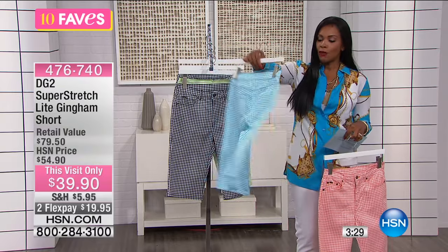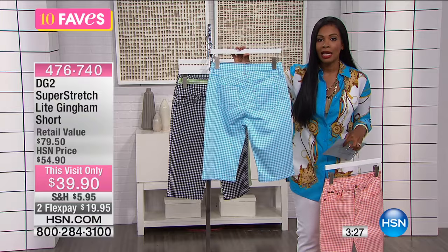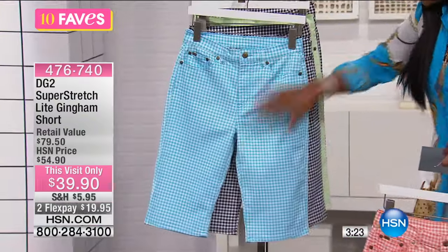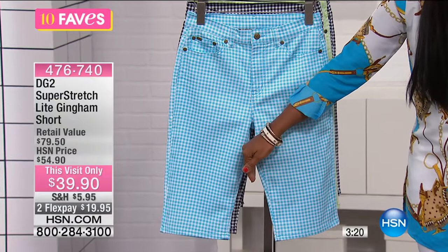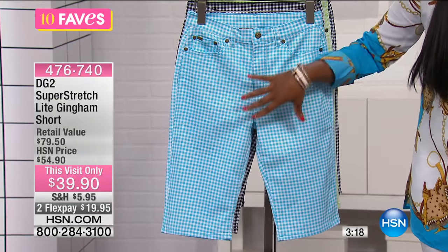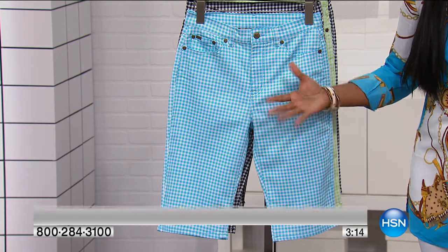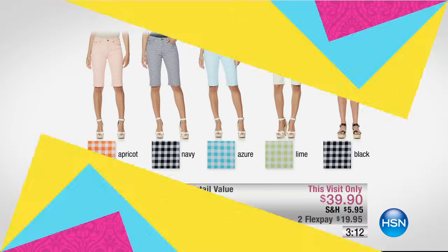That means they give you full coverage in the back, full coverage in the front. They don't ride up in the center. So if your thighs rub together when you're walking and they're too short, they're going to ride up — and that's not a good look and it's not a good feel either. So you've got these at the right length.